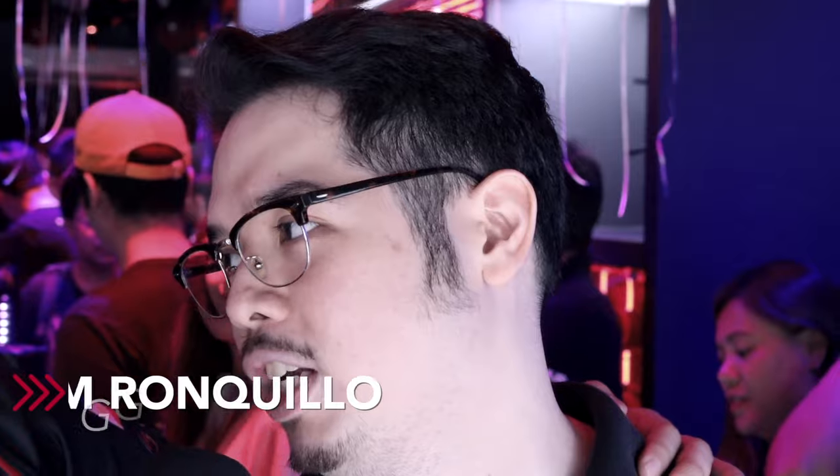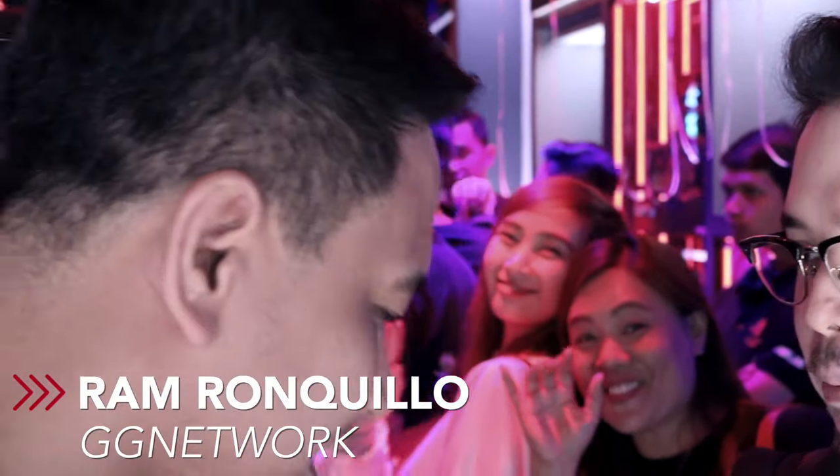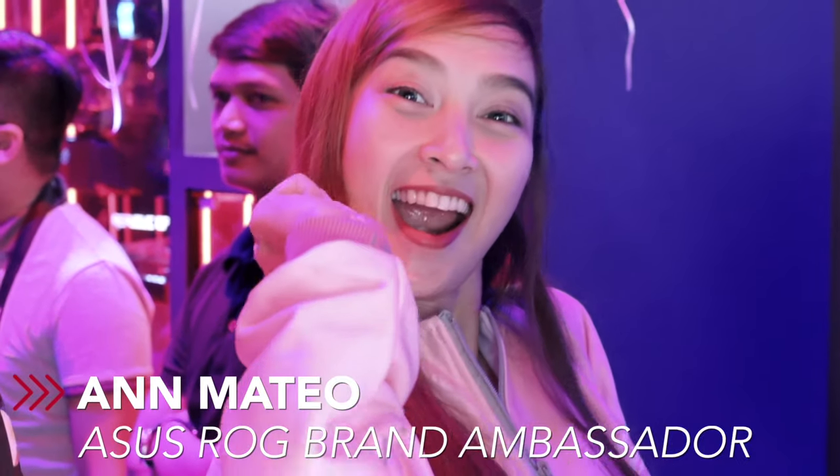We are here in Gilmore and let's see Ram Ronquillo of GG Network. Sir, how are you? I am fine. Can you be able to join me? Of course we are here — there are no others except Ann and Mateo, so darlings of the Republic of Gamers, we are very elated to see you here. How are you, ma'am?